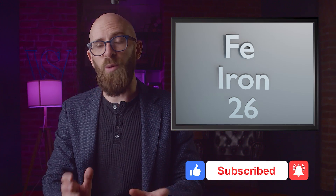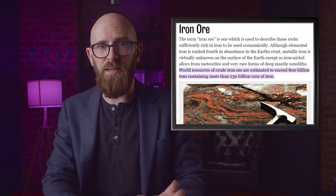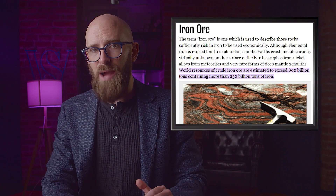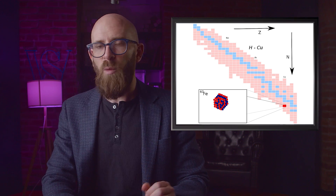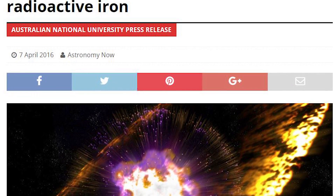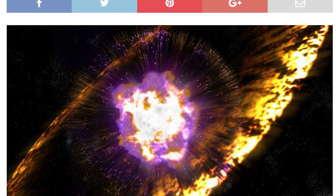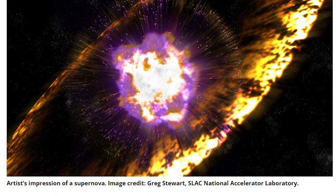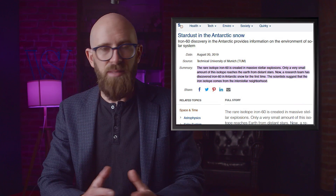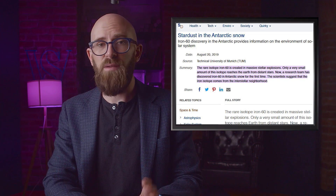Number six: iron-60 was found in Antarctic snow. Iron is one of the most common elements in the world — so important they literally named an age after it. It's estimated there's about 800 billion tons of crude iron ore containing 230 billion tons of iron in the world. There are four stable isotopes of iron and 24 radioactive ones. Iron-60 is the most stable radioactive isotope, with a half-life of around 2.6 million years. It's born during stellar explosions such as supernovas, and small amounts occasionally make their way to Earth. Some has even been discovered in Antarctic snow — out of 500 kilograms of pure snow collected, scientists found just five iron-60 atoms.